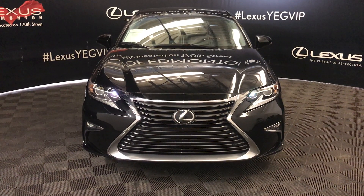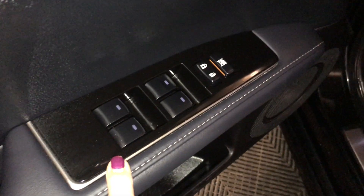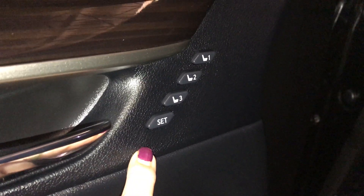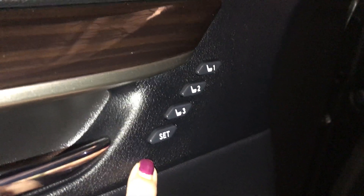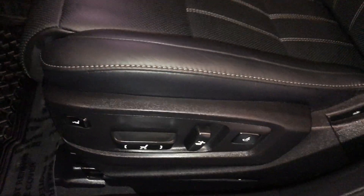We're looking at the executive package. It comes with power windows and power locks. You have your driver's seat memory with one, two, and three position settings. Comes with power adjustable front seats. Driver and passenger both have lumbar support and leg support.